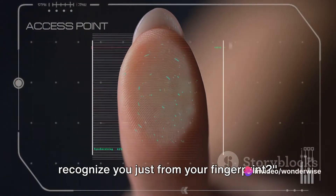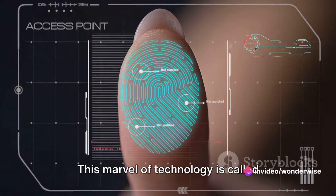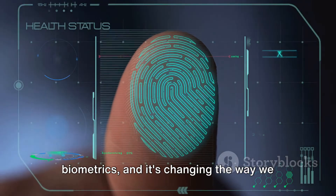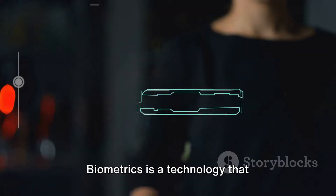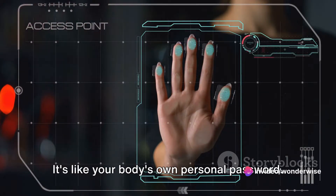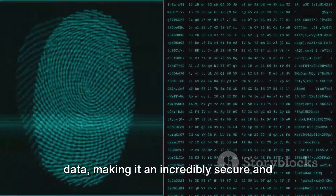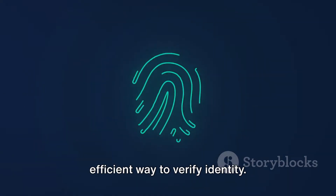Have you ever wondered how a device can recognize you just from your fingerprint? It's a fascinating question, isn't it? This marvel of technology is called biometrics, and it's changing the way we think about security and identification. Biometrics is a technology that identifies individuals based on their unique physical or behavioral traits. It's like your body's own personal password. No two people share the same biometric data, making it an incredibly secure and efficient way to verify identity.